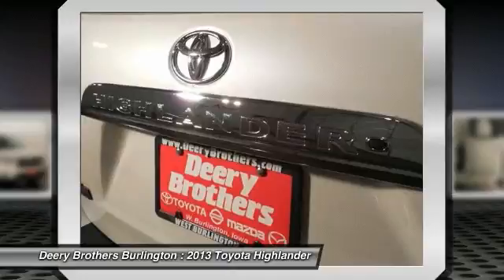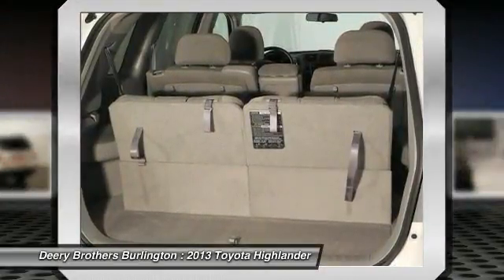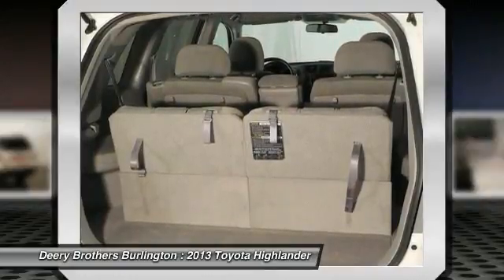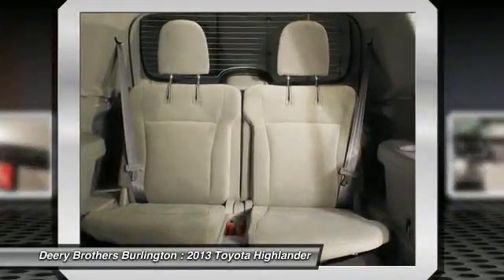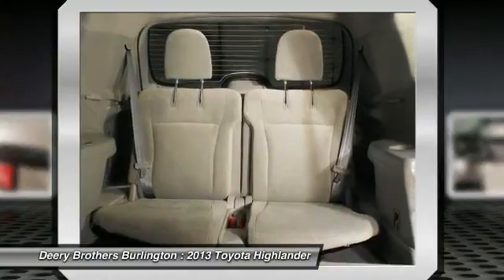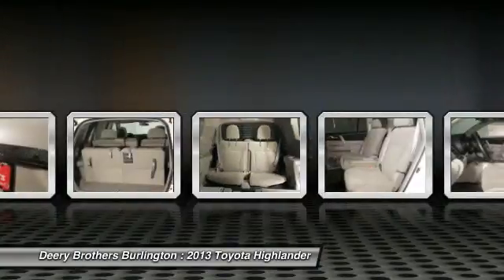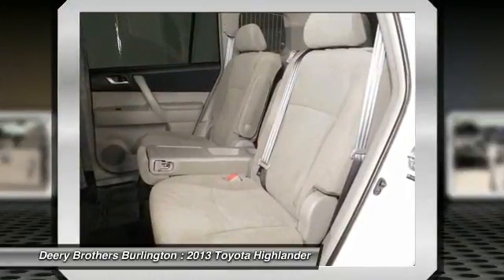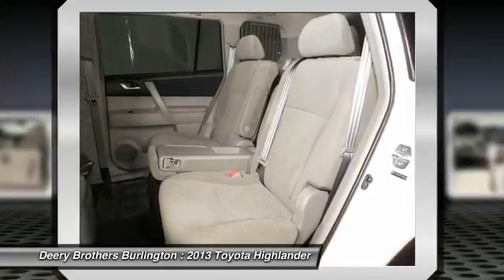Customer may be required to lease all special APR in lieu of rebate. All incentives apply. College grant rebate program requires proof of graduation from a two or four year accredited college, university, or registered nursing program within the next six months or two years of receipt of your degree. Finance or lease, certain restrictions may apply for manufacturer and require the use of certain financial services.